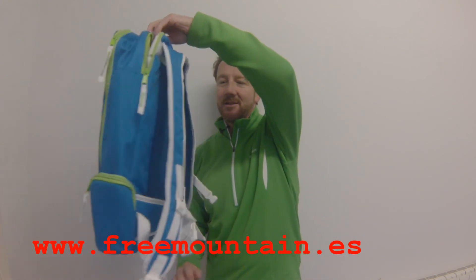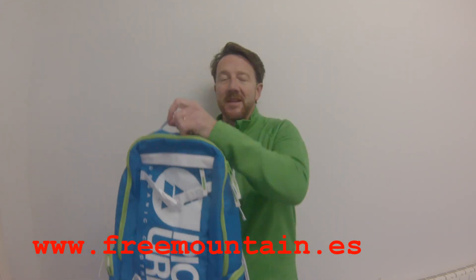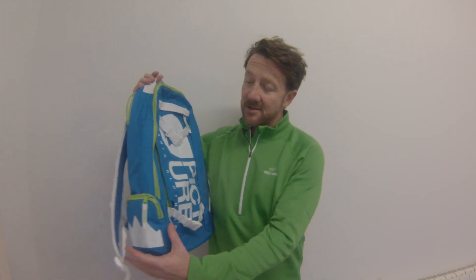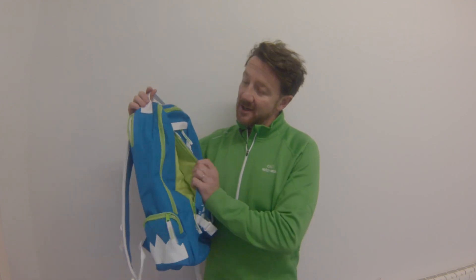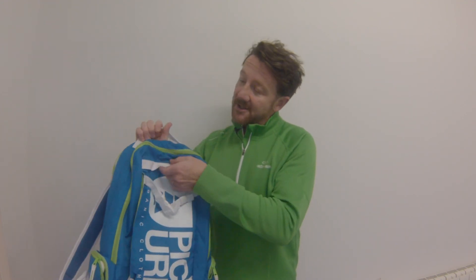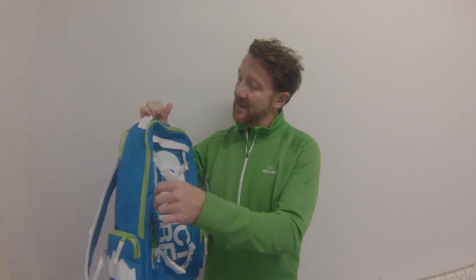It looks really nice, really well designed. It's got two outside pockets for your small equipment, an outside pocket for any other gear you want to put in here, and a top pocket — so you've got all kinds of external pockets for all your little gear and equipment. You can also carry your snowboard.